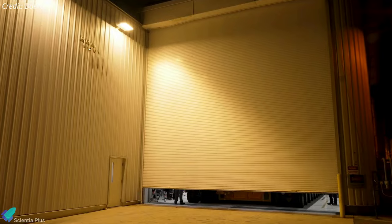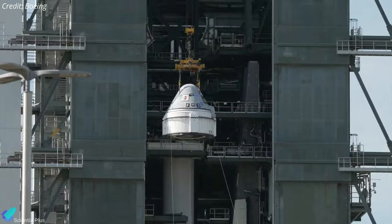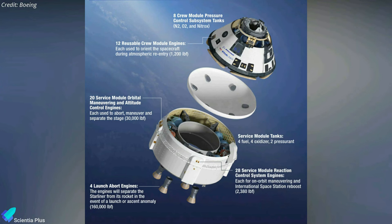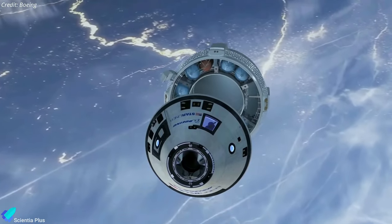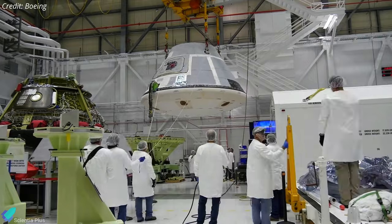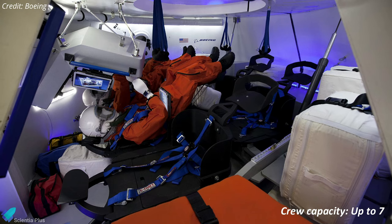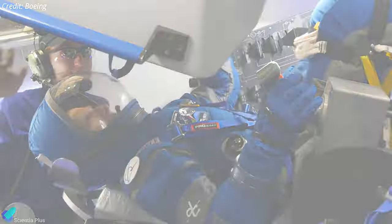The Starliner spacecraft has been integrated into the Atlas V rocket at Cape Canaveral Space Force Station Pad 41, in preparation for its crew flight test to the International Space Station, scheduled for May. Featuring an innovative weldless structure, the Boeing Starliner comes in two main parts: a 4.6-meter-wide reusable crew module and a service module that provides power and propulsion. The capsule and service module remain attached from launch until shortly before atmospheric re-entry. The capsule is reusable up to ten times with a six-month turnaround time, designed to accommodate seven passengers or a mix of crew and cargo, carrying up to four crew members and scientific research for NASA ISS missions.